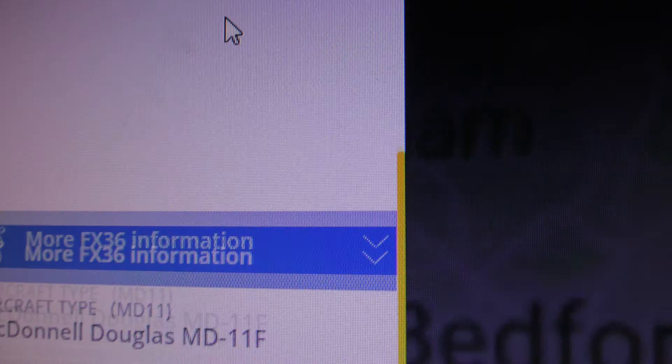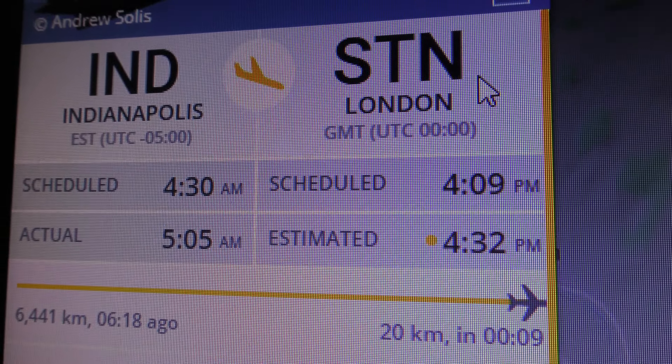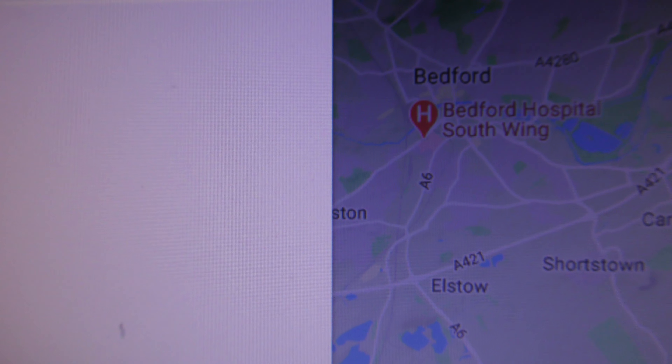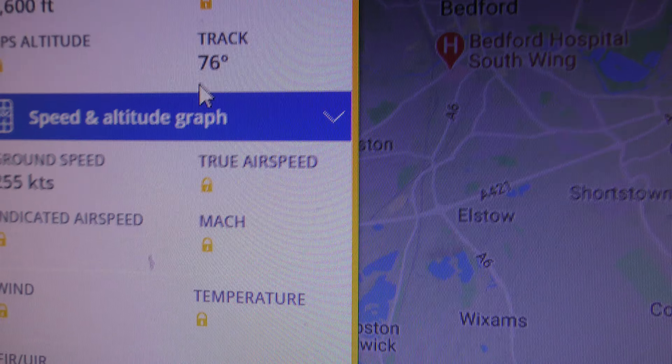N592FE, going from Indianapolis, USA to Stansted, and the flight number is that. It's dropping in height, obviously getting closer to Stansted.